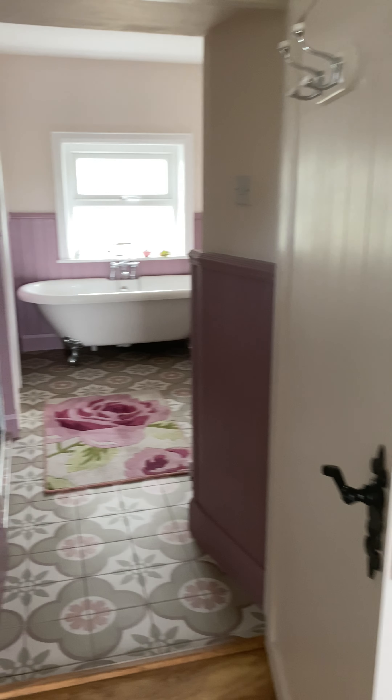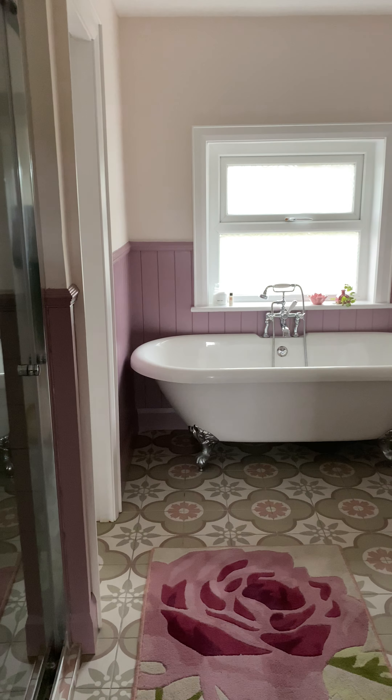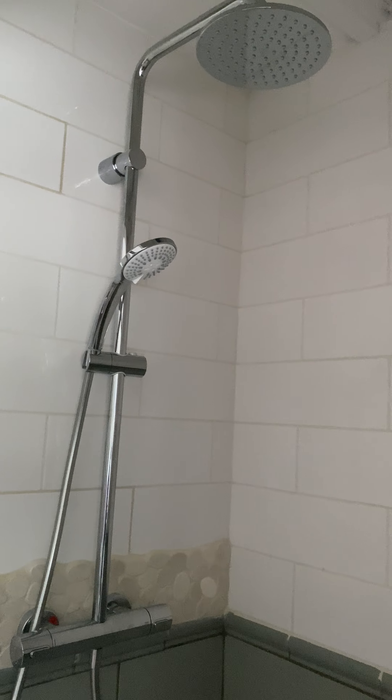That just gives it a nice little perfumey smell. The bathroom is sparkling and the power shower looks good up there.